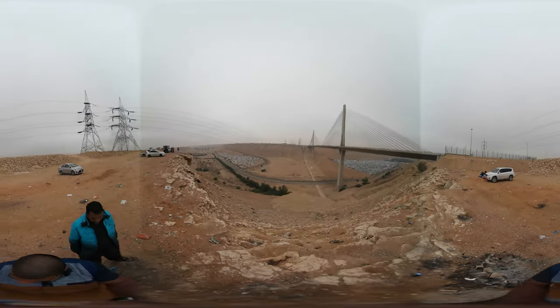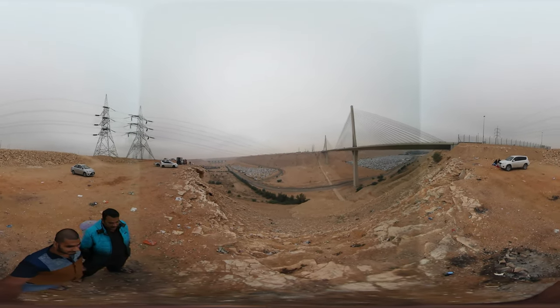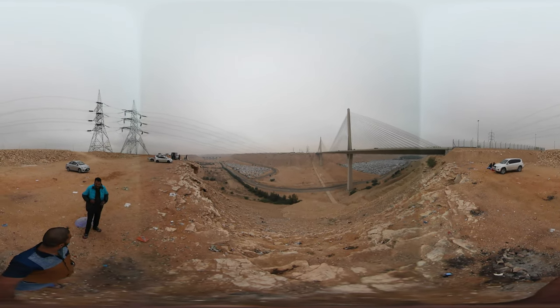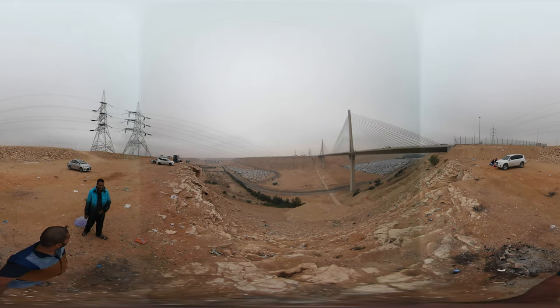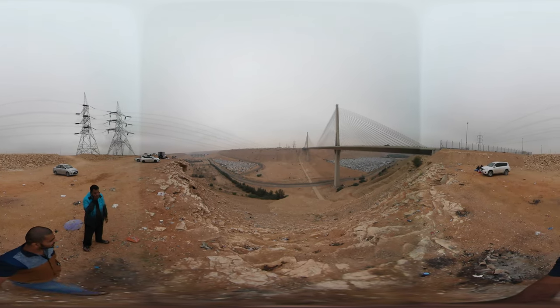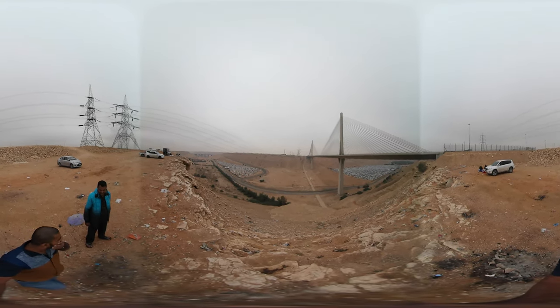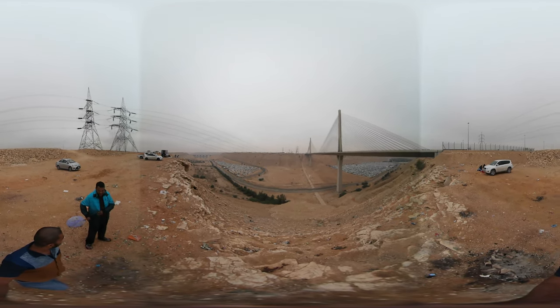Leban bridge is a cable-stayed bridge in Riyadh which was built as part of the extension of the ring road between 1993 and 1997. It's one of the most important sites for tourists, and the sideline elevations are usually used as a picnic spot by most families and friends.